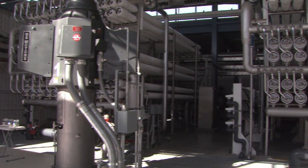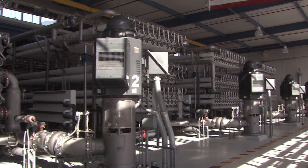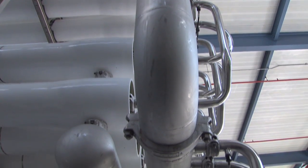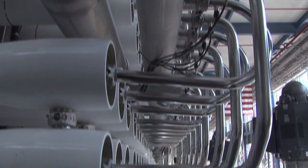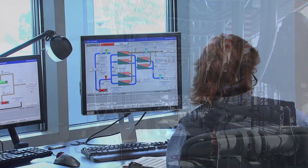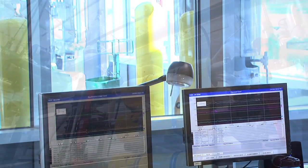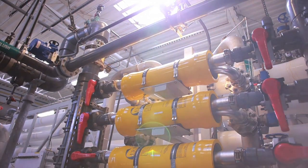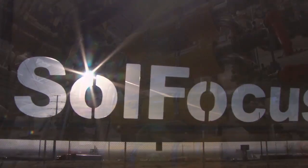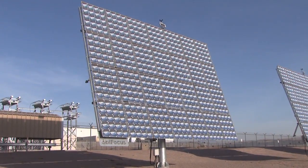As more communities consider desal, there are environmental challenges that must be addressed. One of the main issues facing desal projects is the amount of energy required and the associated indirect greenhouse gas emissions resulting from producing drinking water. Engineers are working to solve these challenges by reducing the amount of energy needed to operate desal plants. Energy recovery devices are standard in new desal projects, and membrane filters are becoming more efficient. Engineers and scientists are also looking at renewable energy sources, such as solar energy, to power the plants.